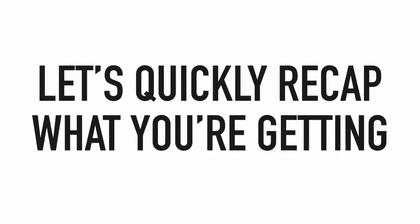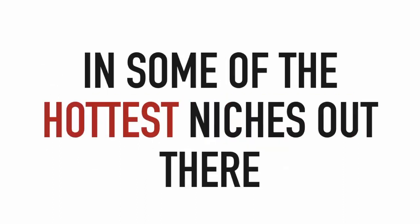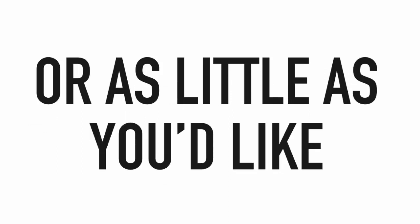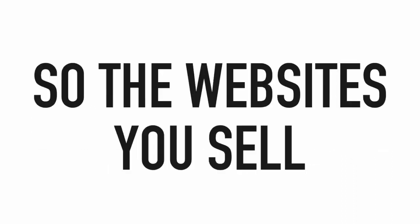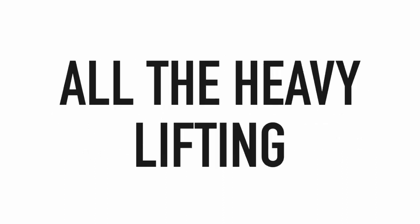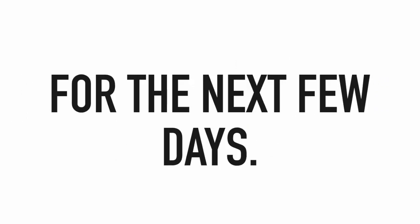Let's quickly recap what you're getting: over 12 high-converting websites in some of the hottest niches, easily sellable for $500 to $1,000 or more; the ability to edit templates as much or as little as you'd like using our powerful built-in editor; hosting included; and easy domain forwarding so the websites you sell show up on any domain you'd like. Today you get instant access to this package at a huge discount.